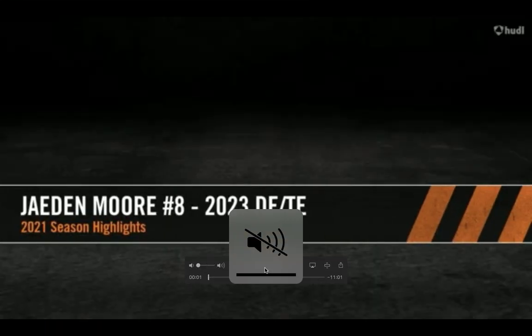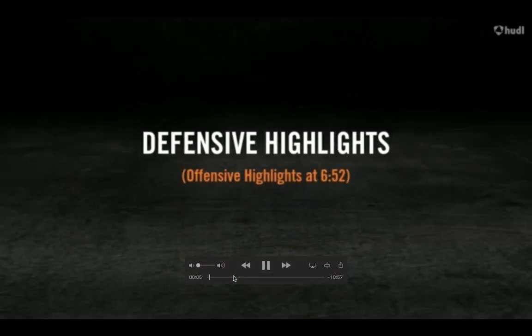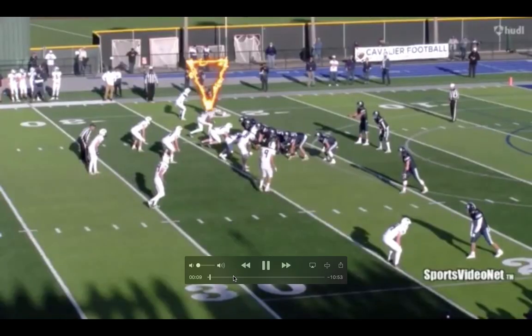All right guys, how's it going? Welcome to the Kurt Magoosh and Slaughterhouse Sports. This is a very interesting recruit outside of Fresno, California.